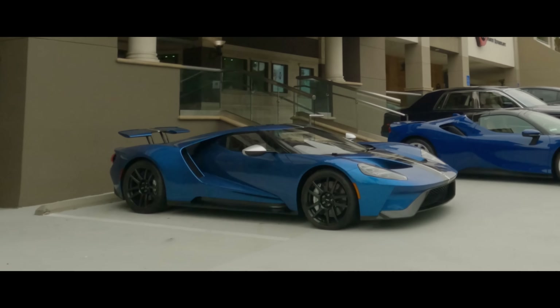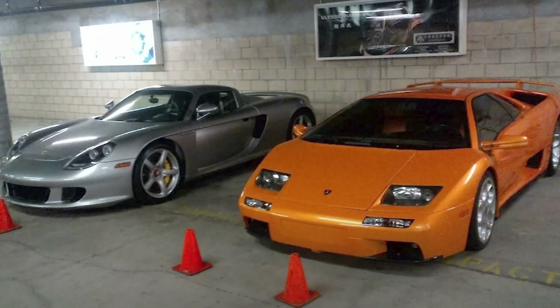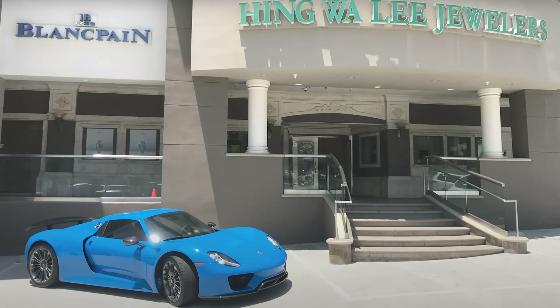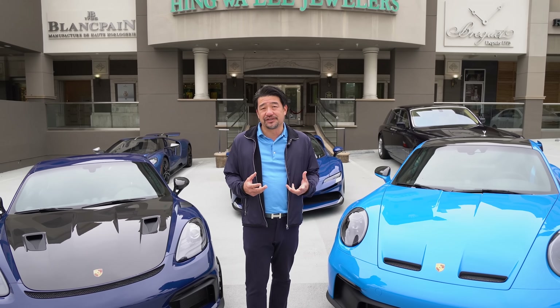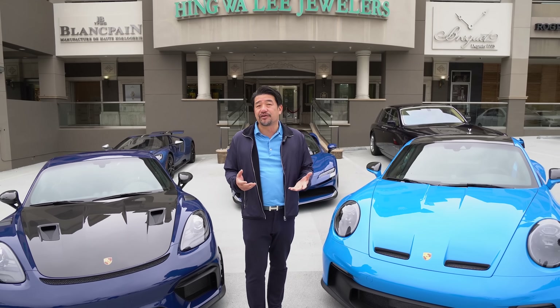I've always liked Porsches. I wasn't always into Ferraris. I had a 911 Turbo that was a 993 series. I've had Carrera GTs. I've had the 918. So I've had different Porsches. I really like them. They're really strong for what they're doing — very strong in engineering, very precise, very good cars.